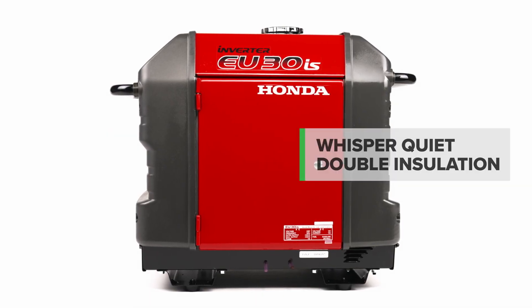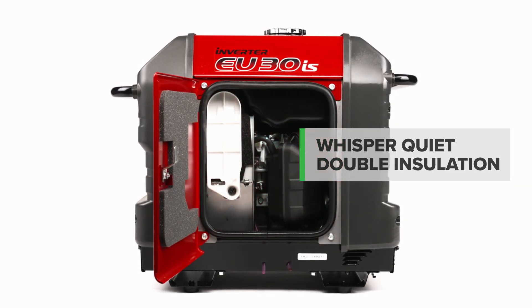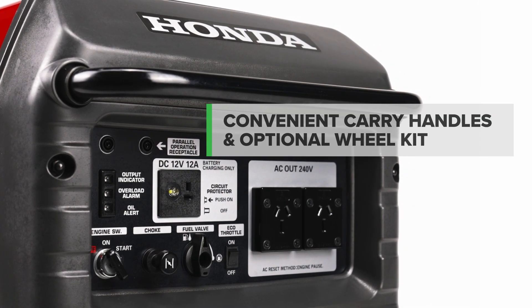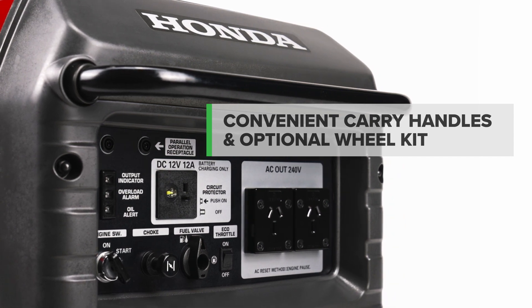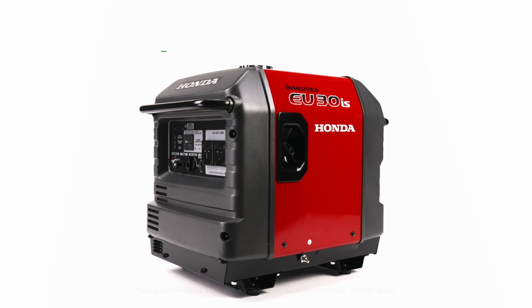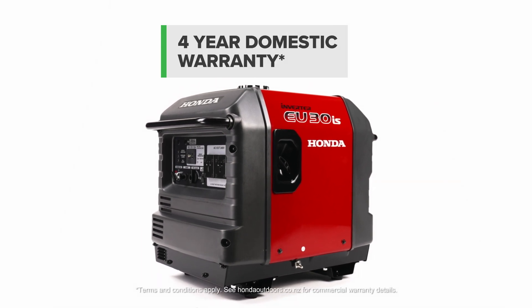Honda's noise dampening double insulation system produces whisper quiet operation, boasting two convenient carry handles, and the optional wheel kit offers extra portability. Enjoy peace of mind knowing your EU30IS is backed by Honda's four year domestic warranty.